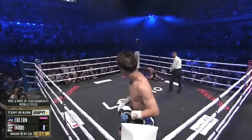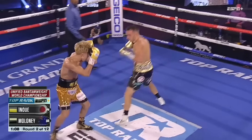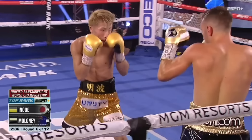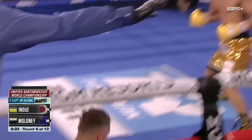That being said, a consequence of this style is the tendency to retreat on a straight line, making him susceptible to opponents that follow with a double jab. Circling back, Naoya addresses this with his check hook, countering opponents as they move forward onto his left hand.